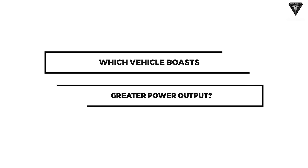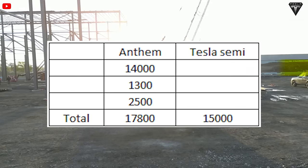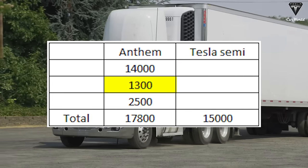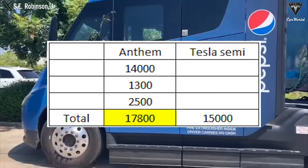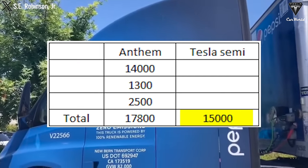So which vehicle boasts greater power output? In the realm of diesel trucking, a typical model like the 6x4 Anthem usually weighs around 14,000 pounds when unloaded, consuming approximately 1,300 pounds of fuel with an engine weight of 2,500 pounds, for a total weight of 17,800 pounds. On the other hand, the Tesla Semi's tractor unit can weigh around 15,000 pounds without the battery.